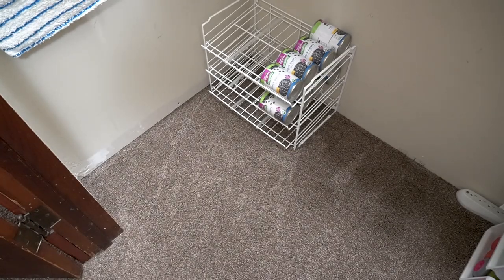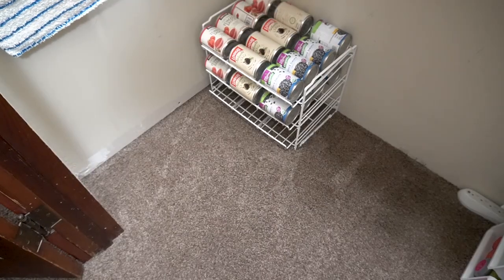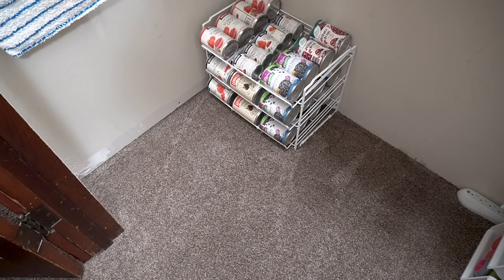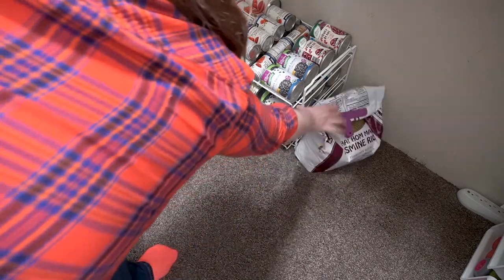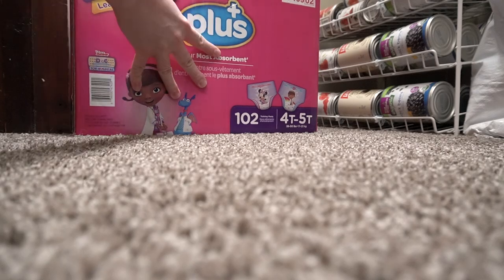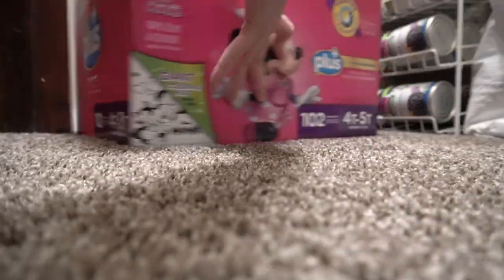The last item I bought for this project was this can organizer, and I am so happy that I did. Now my cans take up less floor space and it is so easy to find exactly what I need. In the corner, I'm also using a diaper box to store all of our homeschool supplies.